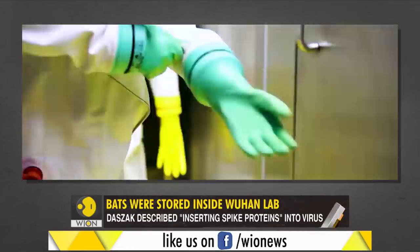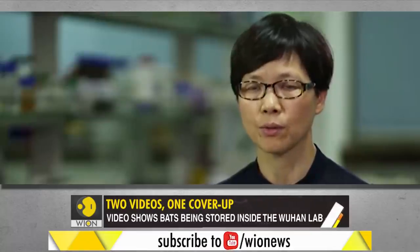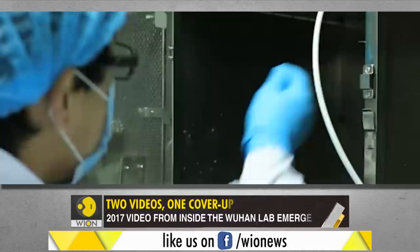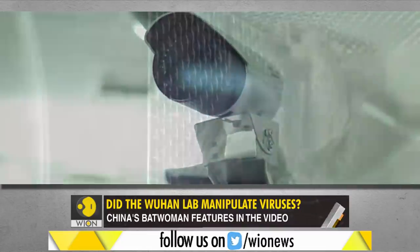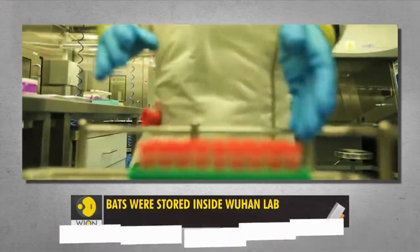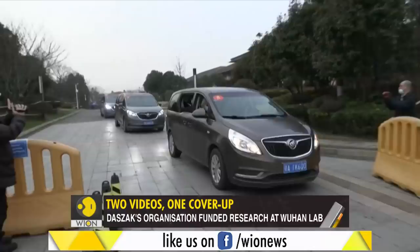Fast forward a few minutes and you'll find China's batwoman Shi Zhengli herself, talking about what they do at the Wuhan lab. She states: 'After more than 10 years of research, we have proved that the SARS virus originated from bats. In addition, we have found that bats carry many other kinds of viruses, such as adenoviruses, filoviruses, and other types of coronaviruses.' That statement is a confirmation — the Wuhan lab did have samples of multiple bat coronaviruses, samples that Shi Zhengli did not share with the WHO investigators who visited Wuhan in January this year.